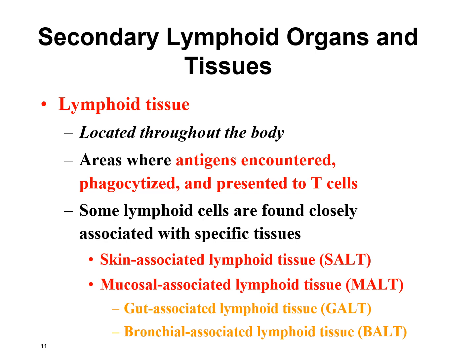Lymphoid tissue is more diffuse — it's not an easily identified organ like the spleen or lymph nodes. Some are located underneath the skin and in the mucous membranes, some are in the GI tract, and others are in the airways. We abbreviate these: the ones in the skin are called SALT, in the mucous membranes MALT, in the GI tract GALT, and in the respiratory system BALT.